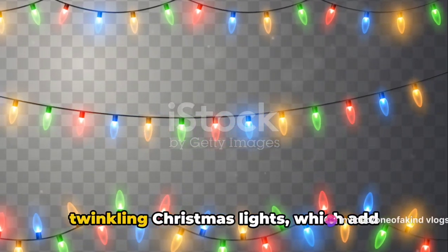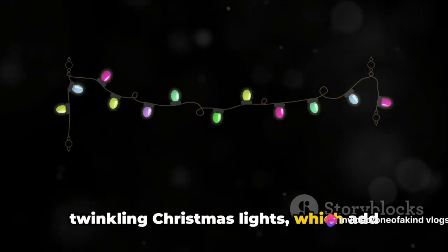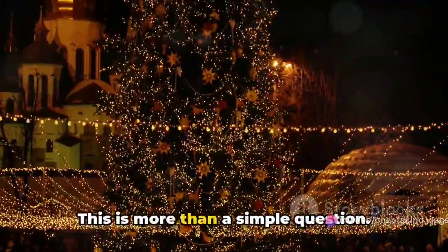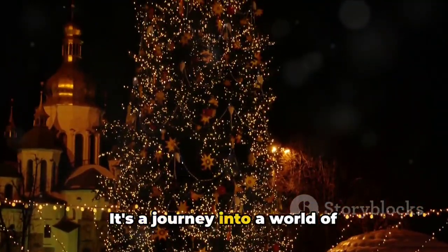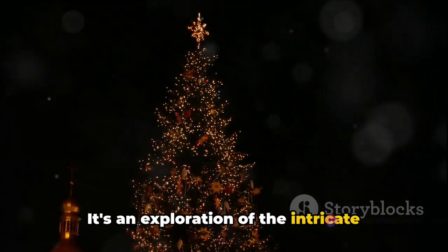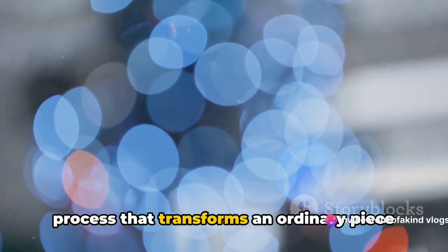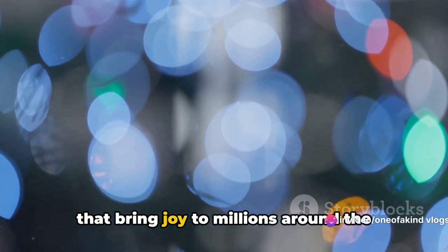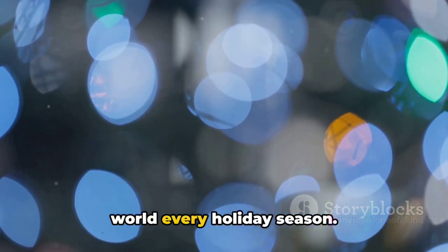Have you ever wondered how those twinkling Christmas lights, which add magic to your holiday season, are made? This is more than a simple question. It's a journey into a world of creativity, expertise and precision. It's an exploration of the intricate process that transforms an ordinary piece of wire into a string of gleaming lights that bring joy to millions around the world every holiday season.